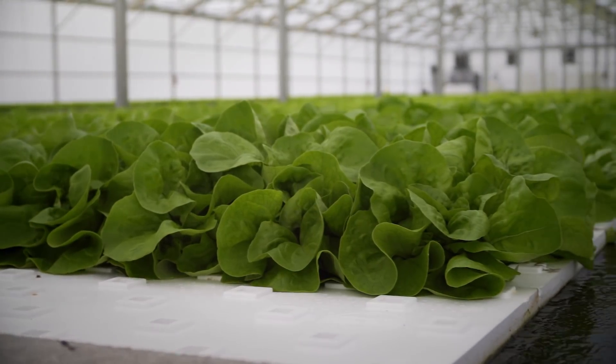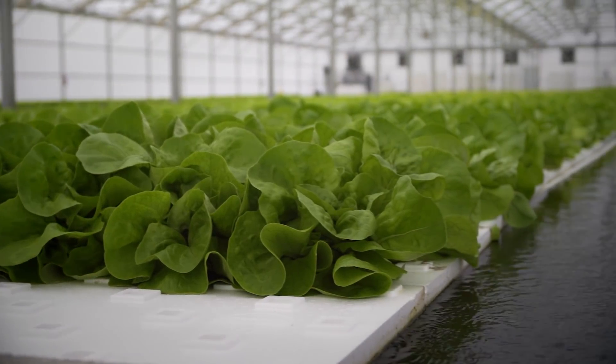Filtering the water, recycling it back to our system, closing the loop of our farm, becoming a more sustainable farm. And most importantly, producing wonderful stuff with that formerly lost energy.